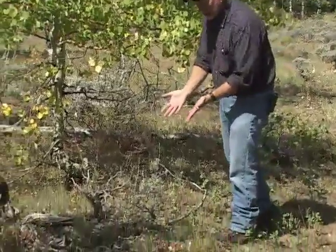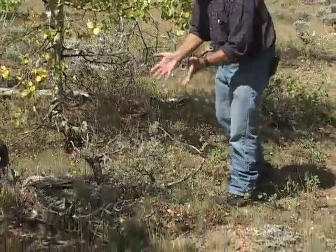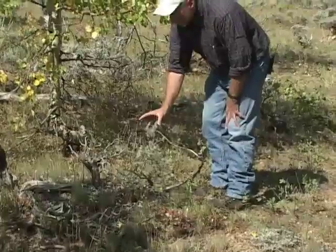And then sagebrush — this Wyoming big sagebrush is very important to the state of Wyoming.